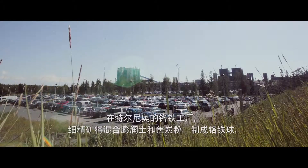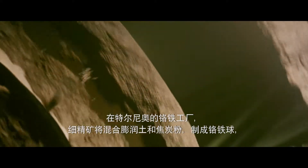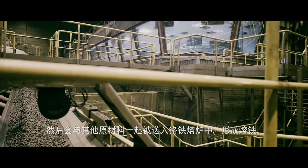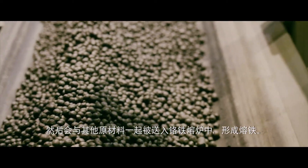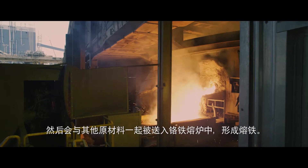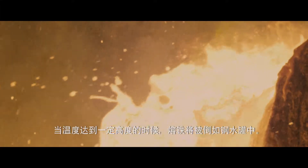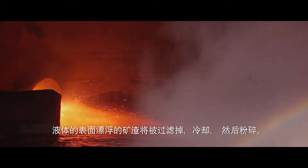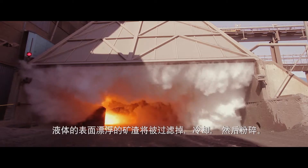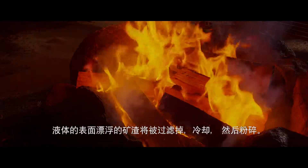At the ferrochrome works in Tornio, the fine concentrate, coke and other materials, is formed into pellets. And then mixed with the lumpy ore and other raw materials in the ferrochrome smelter, where they produce molten ferrochrome. When it's at the right temperature, it is poured into ladles. On the surface of the liquid floats a by-product called slag, which is skimmed off, allowed to cool down and then crushed.